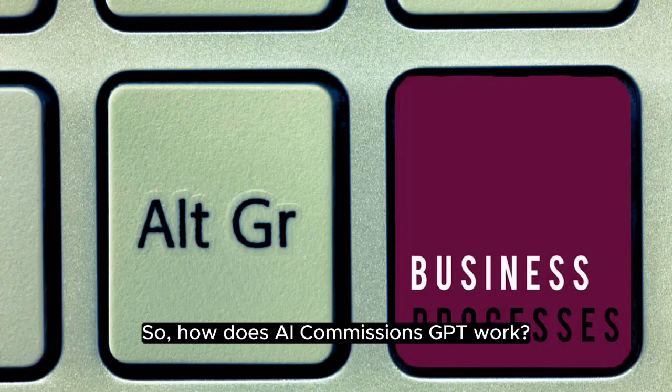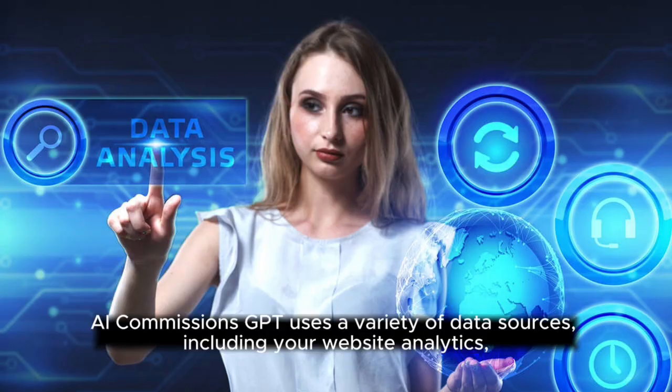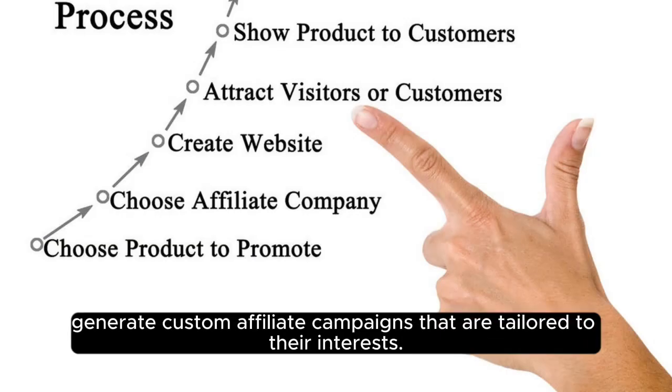So how does AI Commissions GPT work? It uses a variety of data sources, including your website analytics, social media data, and competitor data, to create a custom profile of your target audience. Once AI Commissions GPT knows who your target audience is, it can start to generate custom affiliate campaigns that are tailored to their interests.